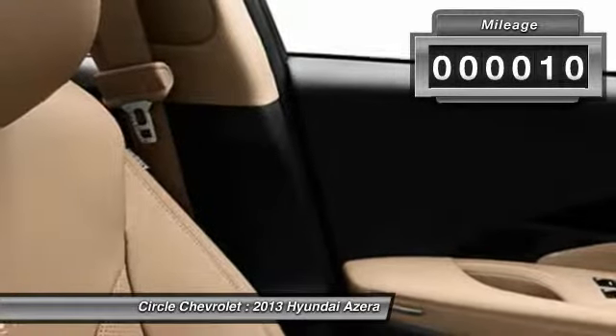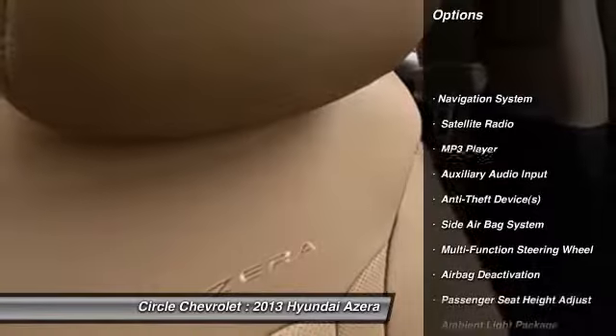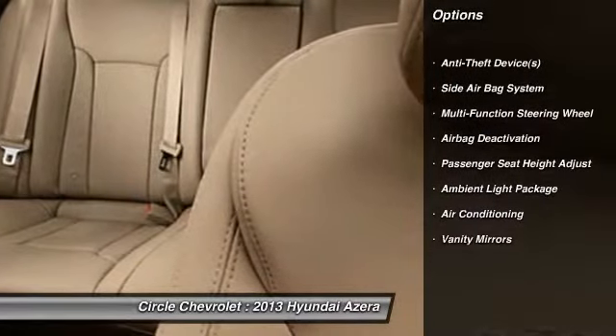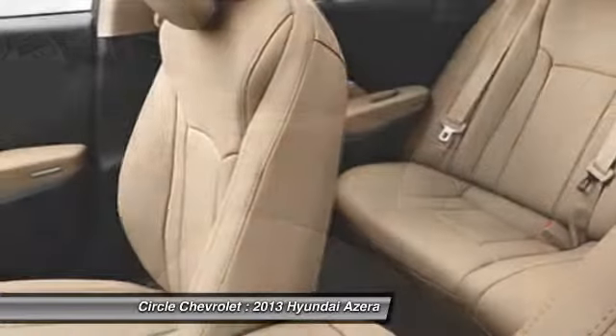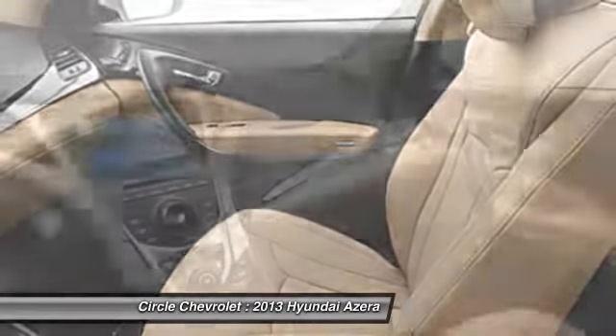Here are some of this vehicle's great options: power passenger seat, power driver's seat, heated seats, navigation system, dual airbags, power steering, front air conditioning, auto express down window, adjustable headrests, and home link garage door opener.